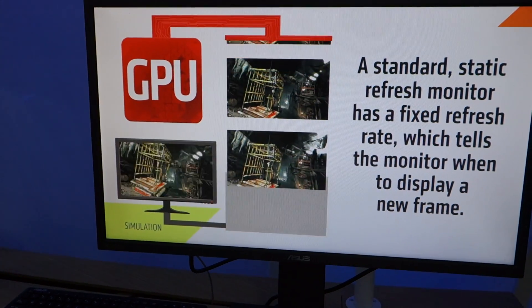Jimmy Deng from Maximum PC here at Computex 2015. I'm here at Asus's booth speaking with Dennis. Dennis, can you tell us what we're looking at here?